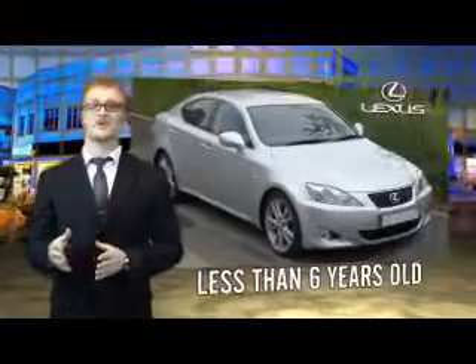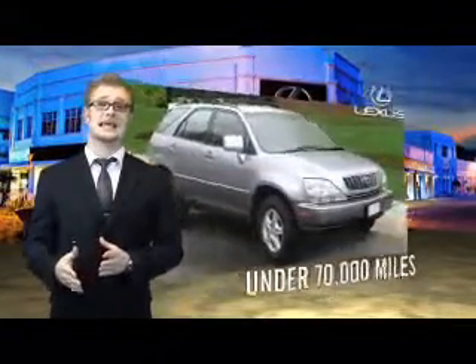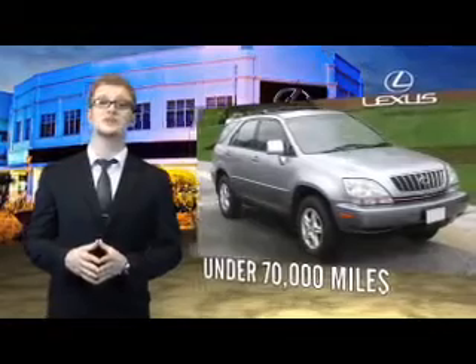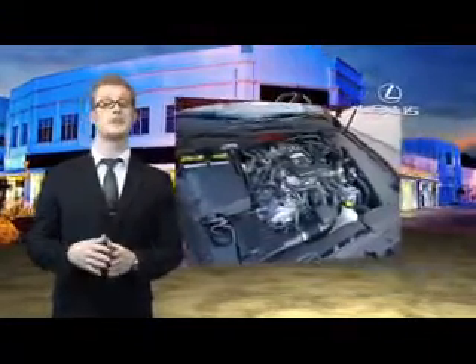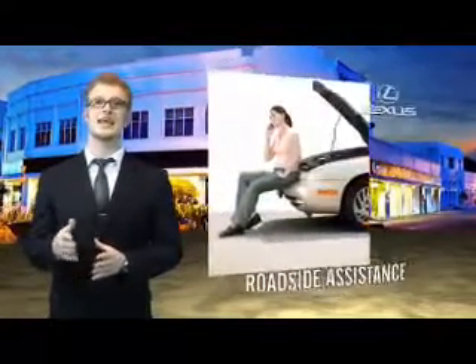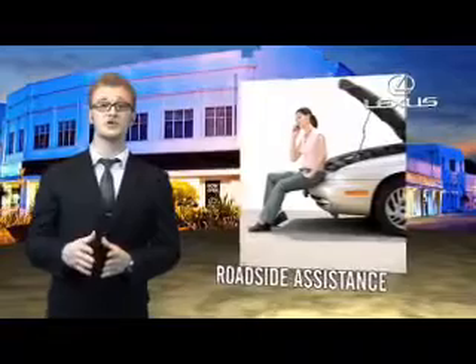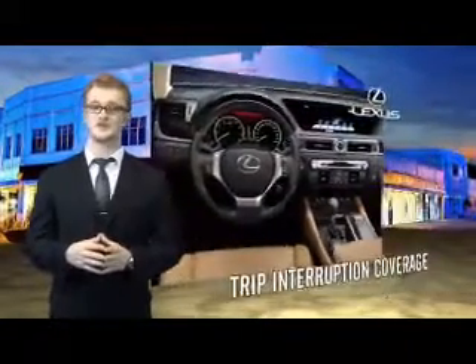Drive in class with our reconditioned, pre-owned Lexus. Each vehicle has been hand-selected and backed by a 3-year, 100,000 total vehicle mile warranty. Our customers can drive away knowing their vehicle has passed a comprehensive 161-point inspection by a Lexus trained technician, and the customer care benefits even include your first basic service for free.